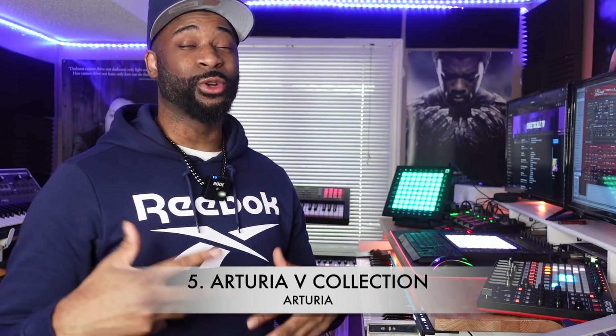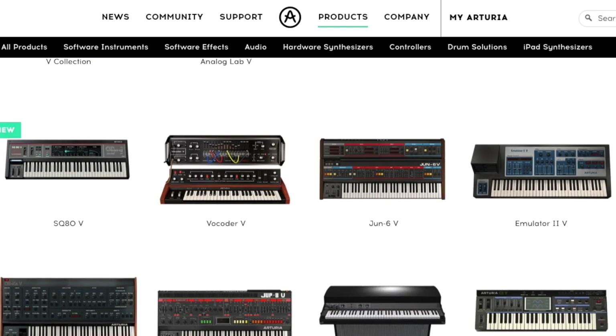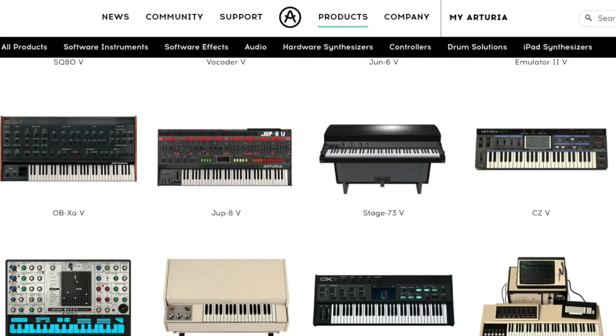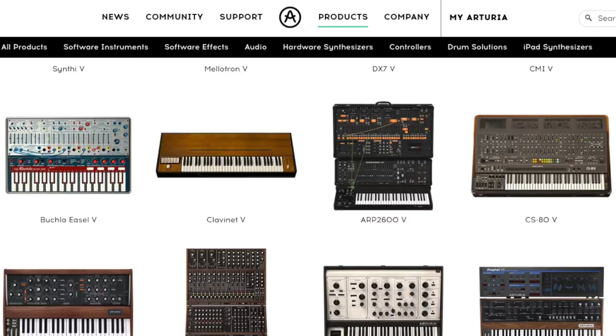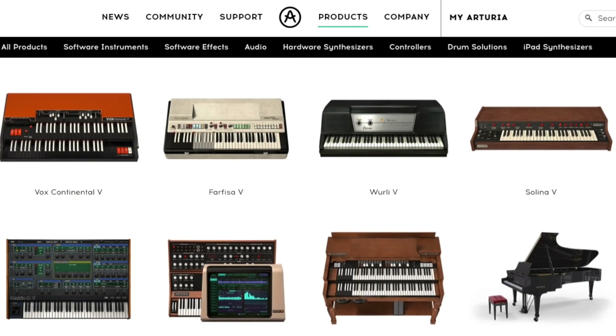Coming in at number 5 is the Arturia bundle, which I've owned for quite some time. In previous videos I talked about issues with Arturia being very CPU intensive, but whatever they did with the V Collection 8, that issue is gone. I've always loved the sound — I just hated waiting for sounds to load, but now that's not the case. The V Collection comes with so many great instruments. Anytime I think of synths I think of UHe or Arturia, and I'm never disappointed.